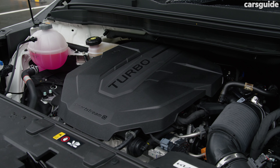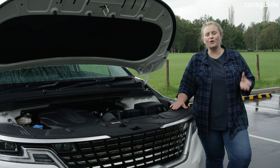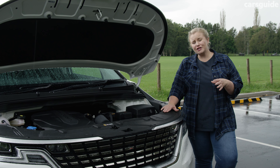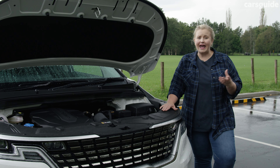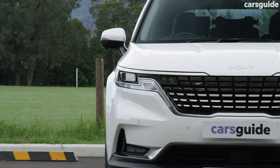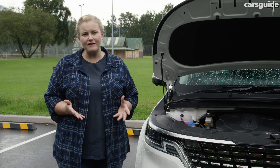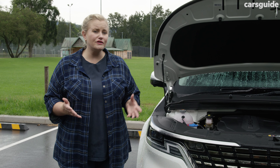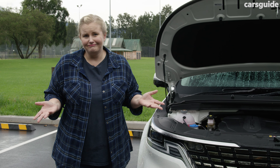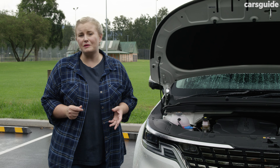This model has a 2.2-litre four-cylinder turbo diesel engine with a maximum output of 148 kilowatts and 440 newton metres of torque. It's powerful enough that you don't feel like you're hauling a big body around — it's actually pretty nimble for its size. Combined with the eight-speed auto transmission, that grunty engine makes for a very pleasant driving experience. The official combined fuel cycle is 6.5 litres per 100 kilometres, and after driving just over 800 kilometres this week, my trip computer was reading 6.7 litres. So it's better than some hybrids on the market. I expect that figure to be a little higher in the city, but you're not going to be wincing when you hit the bowser in this.